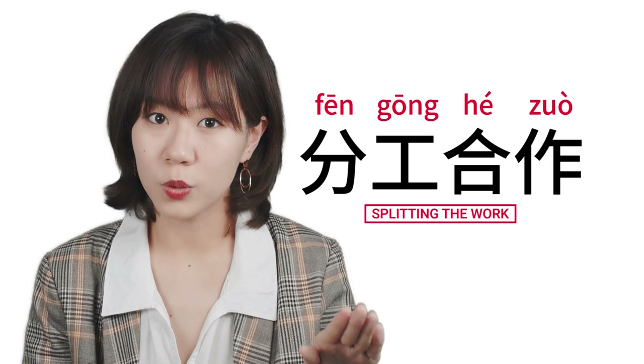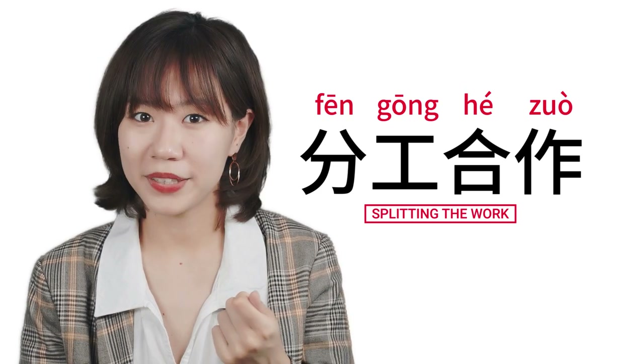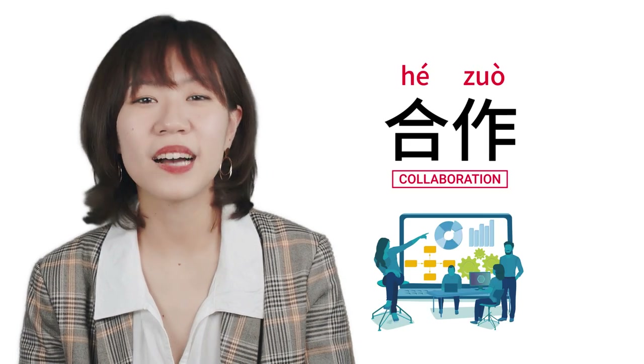When you are collaborating with someone on a project, you usually want to split the work to be more efficient. In this case, you can say 分工合作, meaning splitting the work. And that's how you can use 合作 in a business context.